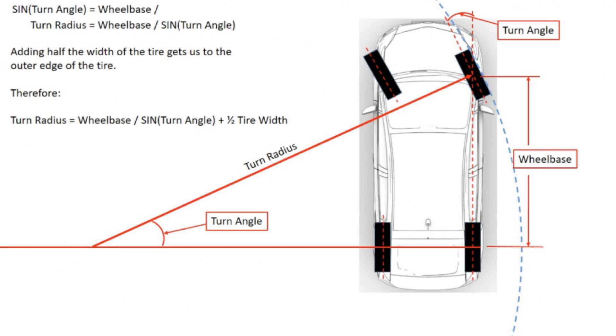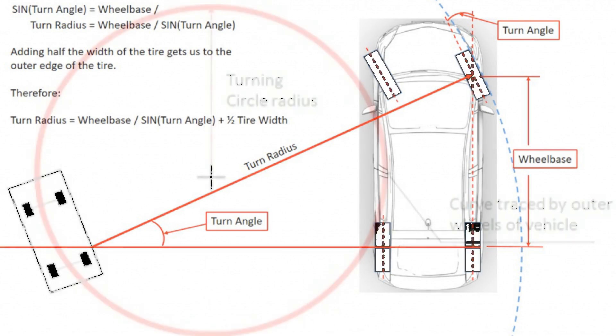To understand what radius is needed for turning, it is necessary to determine the minimum dimensional corridor for your car. To do this, you need to know the distance that separates the maximum and minimum circles. Such awareness will not only allow you to maneuver without problems in difficult conditions, but also to make the right maneuvers on a narrow road.